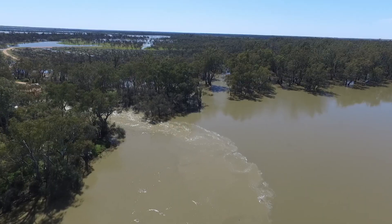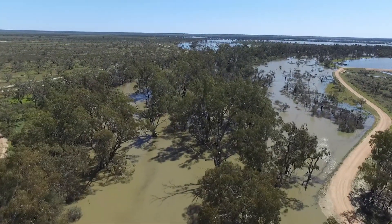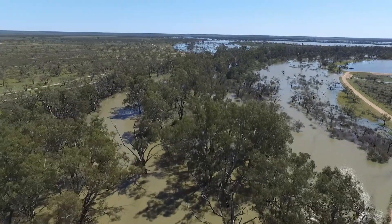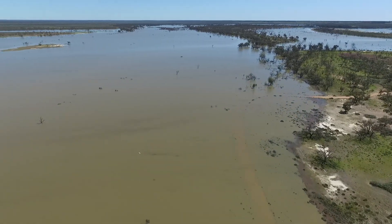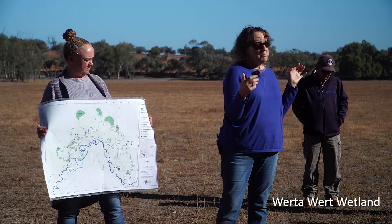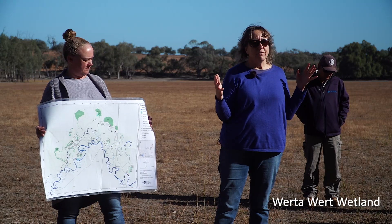The sort of flows that we got in 2016 and in early 2011 were in the mid 90,000 megalitres a day, and those sort of flows under natural conditions would occur in this area about 37 times in a hundred year period. So this place used to get a regular significant drink across the floodplain.